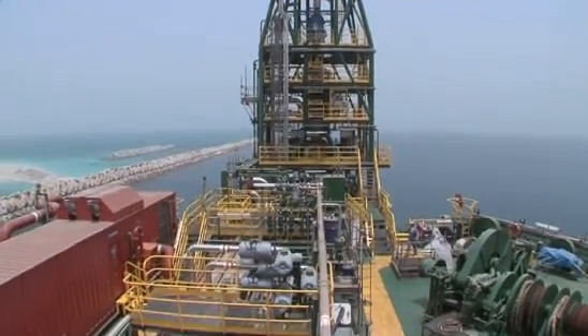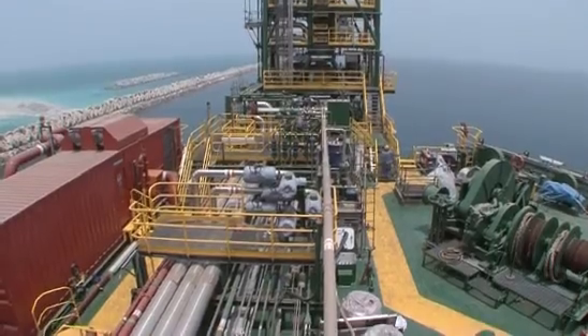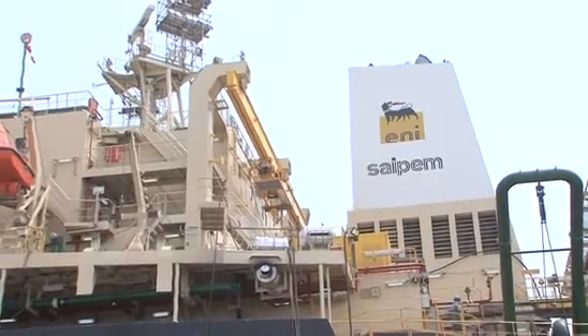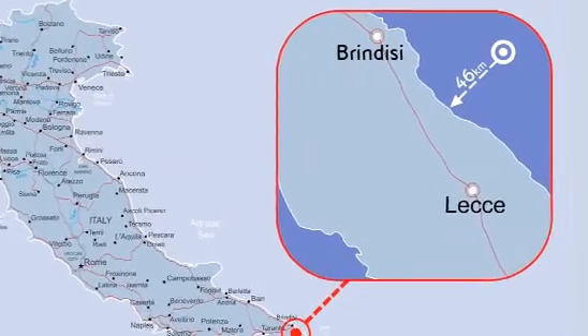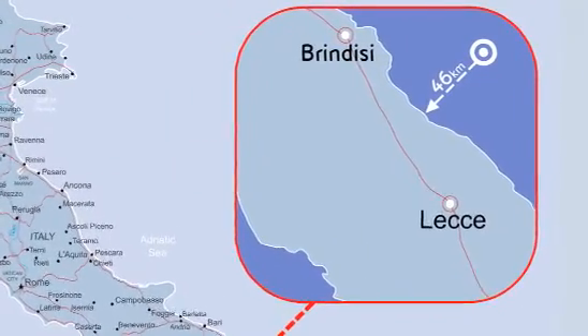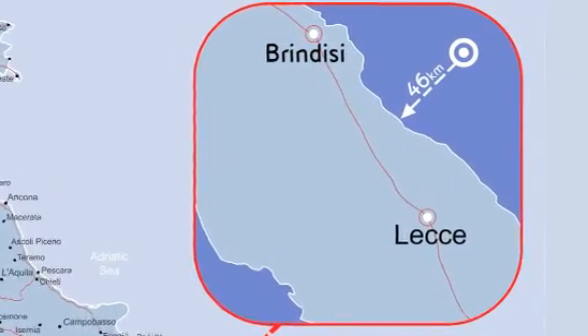Firenze FPSO has a design life of 15 years, is owned and will be operated by Saipem. She will be used first for the continued development of ENI Aquila oil and gas fields.